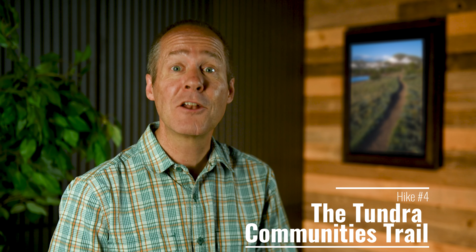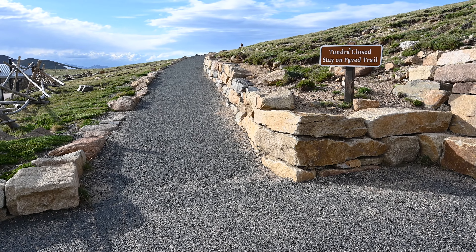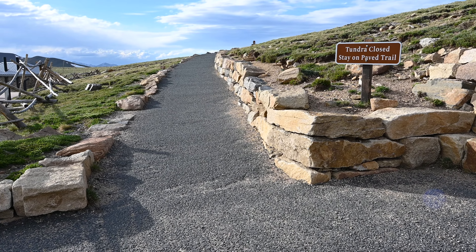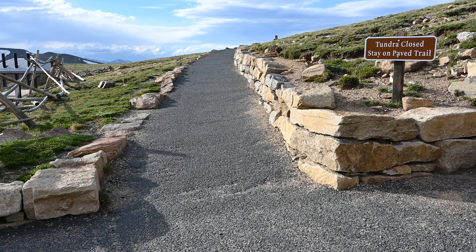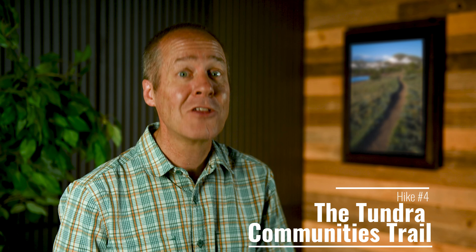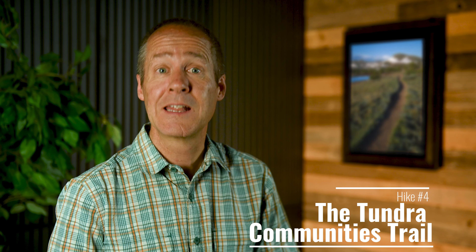The fourth hike you don't want to miss is the Tundra Communities Trail, located at Rock Cut on Trail Ridge Road. It starts at 12,110 feet above sea level. For this reason, you'll want to be sure that you've had a couple of days to acclimate to the elevation before you head up here. But even after that, you may still find that this gentle walk will take your breath away — literally.